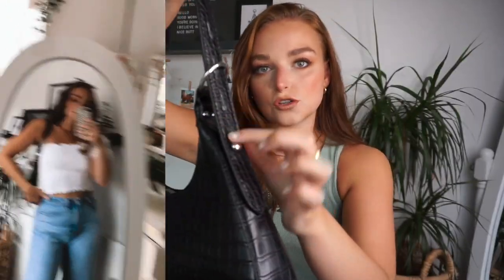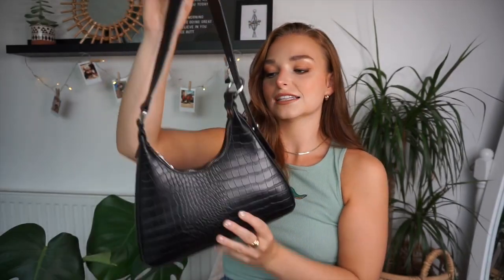The next couple of bits are bags, and I have worn these so much already. I've styled them up with pretty much every single one of these outfits. The first one is this black one — it's got silver hardware, with a ring detail and an adjustable strap. It also has a really nice maroon lining and it's just a full croc print with a really nice strong structure to it. I absolutely love that one.